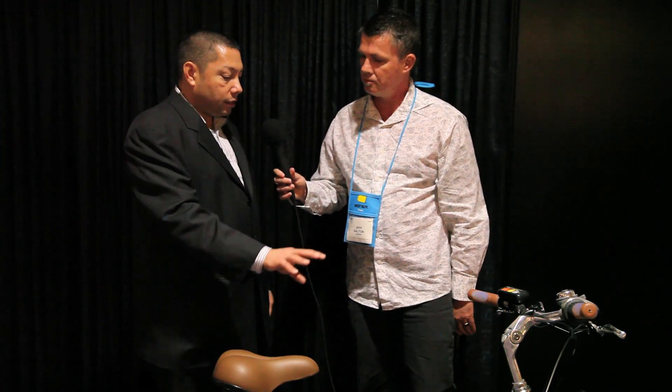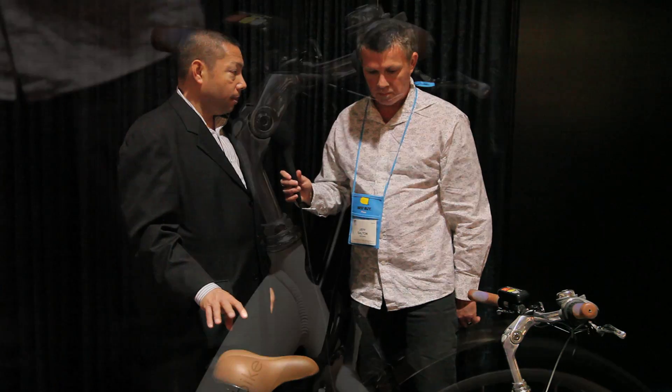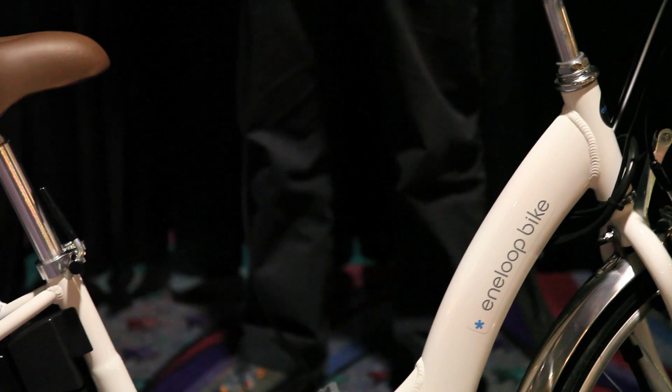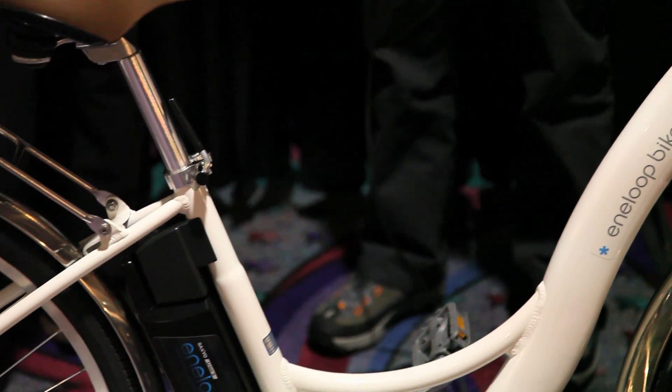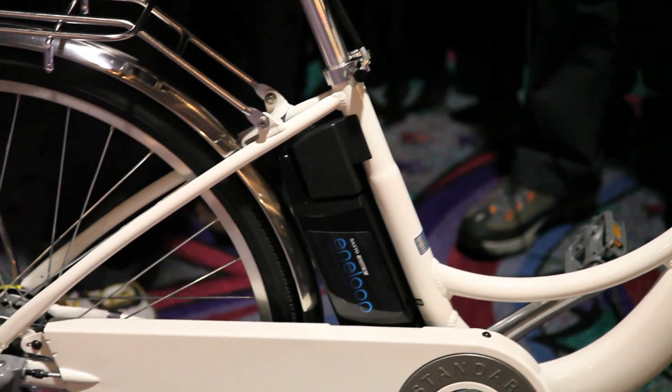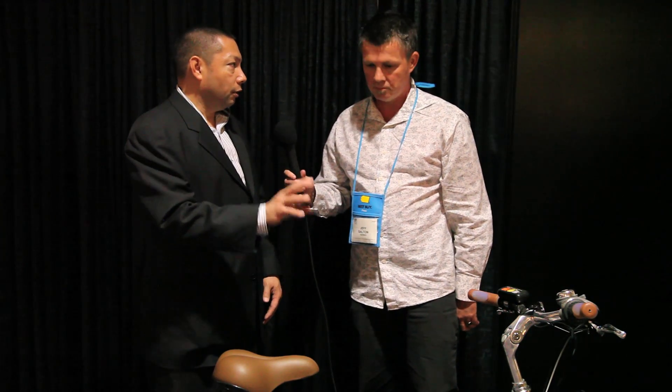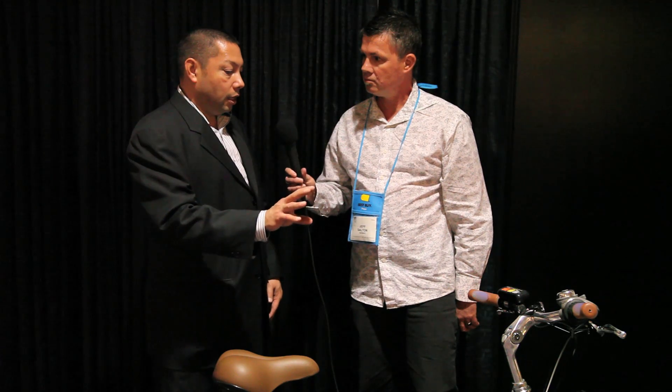Speaking of design, in Europe and Japan, 70% of all bicycles sold have this step-through design. It's very functional — instead of swinging your leg over when you have groceries or a basket on the back, you just step right through. A lot of guys say it's a girl's bike, but I explain to them, try it for a week, and they come back and say you're right, this does work better. It's a proven design in other parts of the world for ease of use as a utilitarian bicycle.